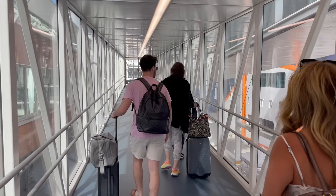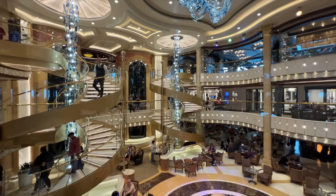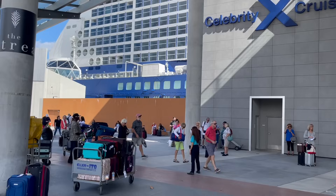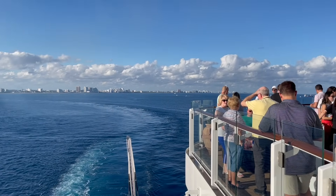Hi, I'm Ilana from lifewellcruise.com — welcome or welcome back to my channel. Even though I've done many cruises, embarkation day never gets old. It's exciting every single time, and when you walk onto that gangway and onto the cruise ship, you get your first look at what is going to be your home for the next few days of vacation. In this video I'm going to share everything you'll want to do between the time you arrive at the cruise terminal and sail away, so that you don't miss a thing.